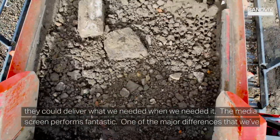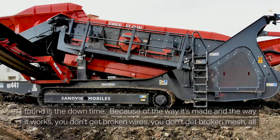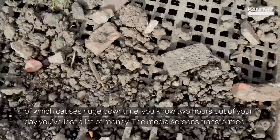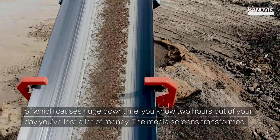The media screen performs fantastic. One of the major differences that we've found is the downtime. Because of the way it's made and the way it works, you don't get broken wires, you don't get broken mesh — all of which causes huge downtime. Two hours out of your day, you've lost a lot of money.